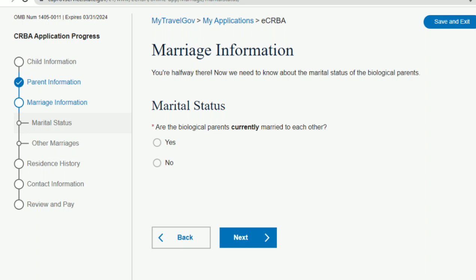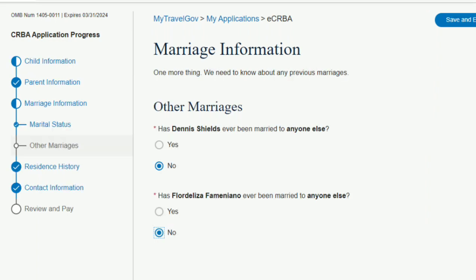Next is marriage information. It asks: are the biological parents currently married to each other? Our answer is no — we are not married yet and are still waiting for our K-1 visa. Here we uploaded photos together, chat and call logs, Facebook, and YouTube vlogs to prove our relationship. There's also a question about other marriages — whether either parent has been married to anyone else. Our answer is no.